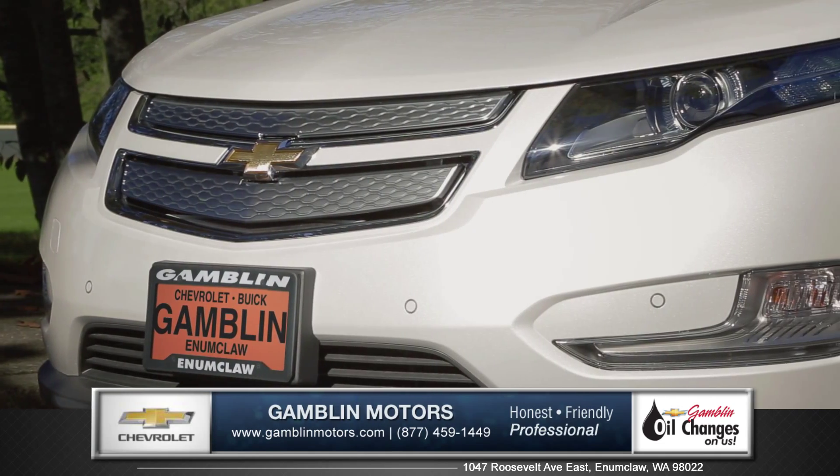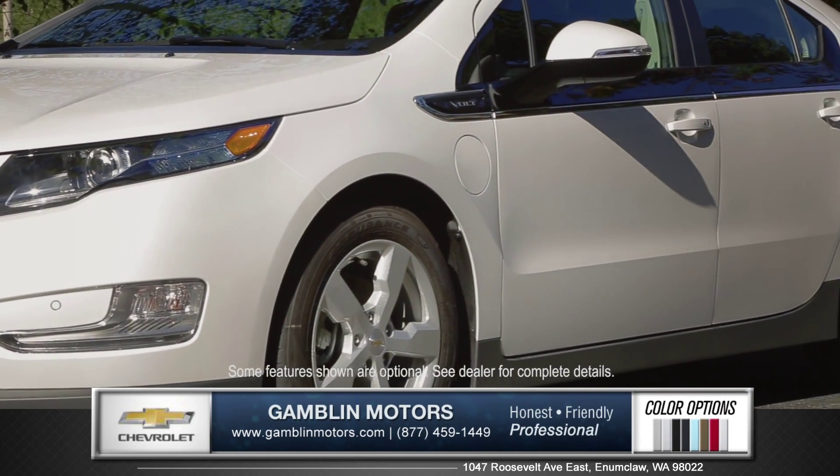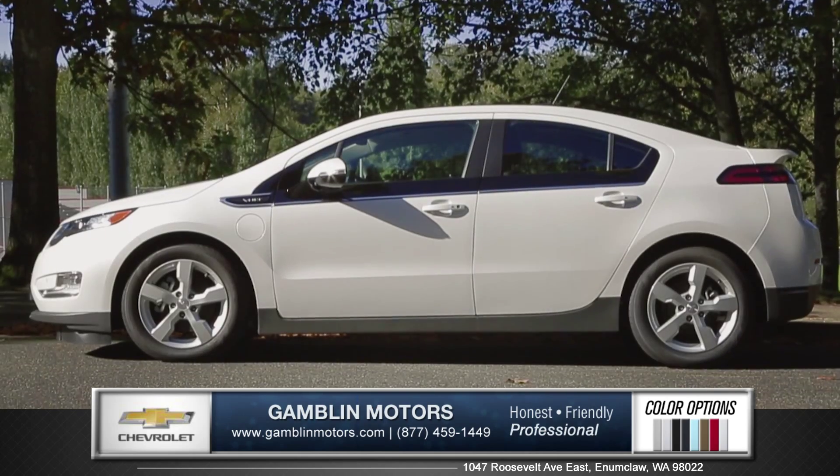The closed grille gleams between LED daytime running headlamps. Countless hours of wind tunnel testing influence the styling of the aerodynamic side mirrors, bold lines, and rocker panels.